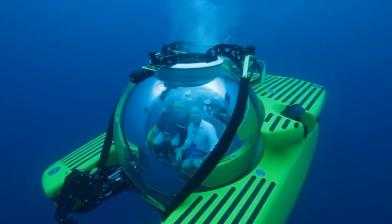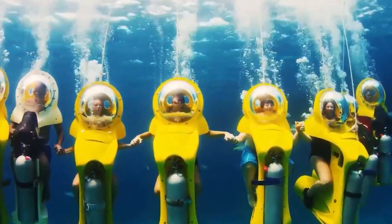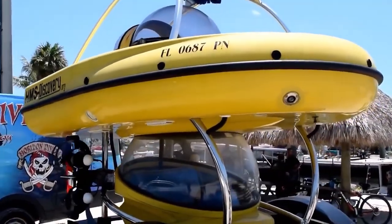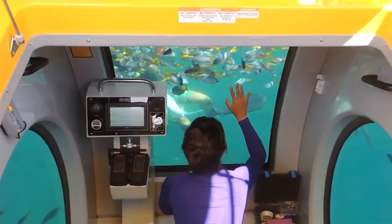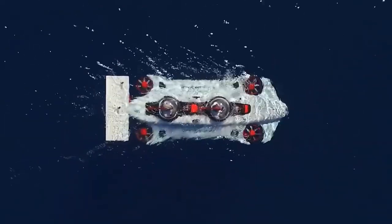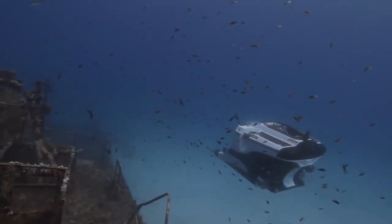The Spymaster Minisub, developed and sold by the UK-based company Spymaster, looks like a cross between a motor scooter and a submarine. This vehicle lets users explore the ocean without the time and expense of training to scuba dive. The Minisub features a round air-filled helmet so you can observe the ocean floor without being encumbered by goggles, mouthpieces, or other traditional scuba diving gear. The air tank supplies the user with air for 60 to 80 minutes continuously before needing to be refilled.